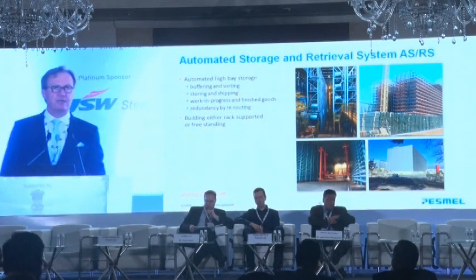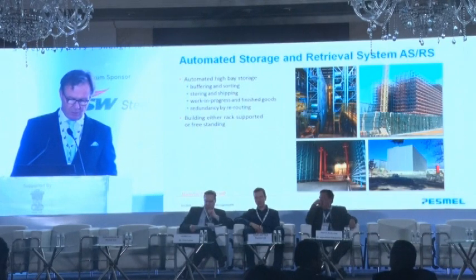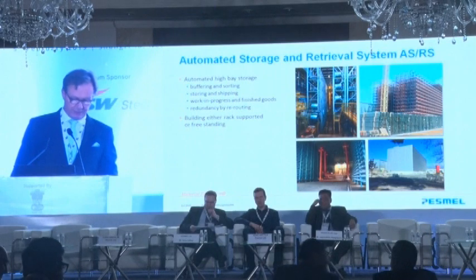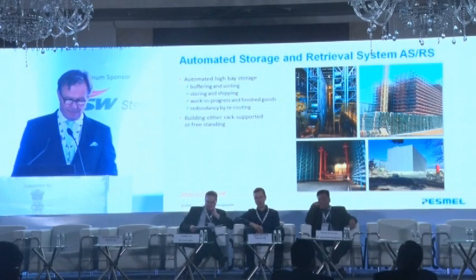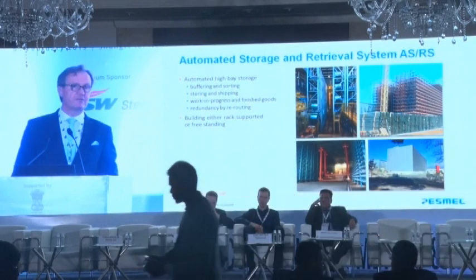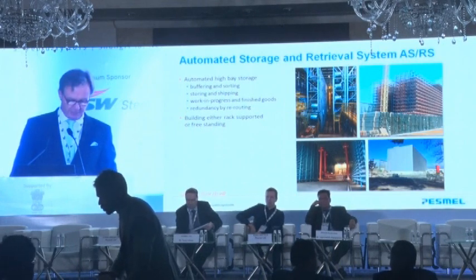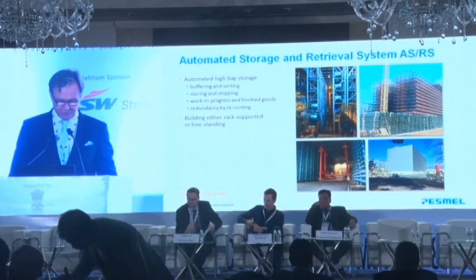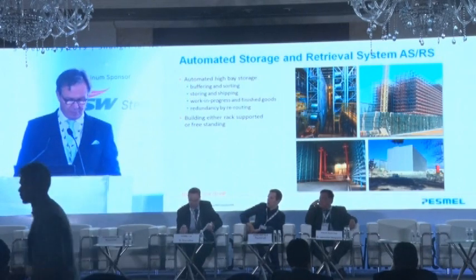The ASRS can come as a one-floor, single-layer application as seen in the previous overhead, or as a multi-story high-bay storage as shown to the right. The same ASRS can simultaneously serve as buffering and sorting for work-in-progress and for finished goods waiting to be loaded onto trains and trucks. The building to cover the ASRS can be either rack-supported cladding attached to the structure or a separate freestanding building.